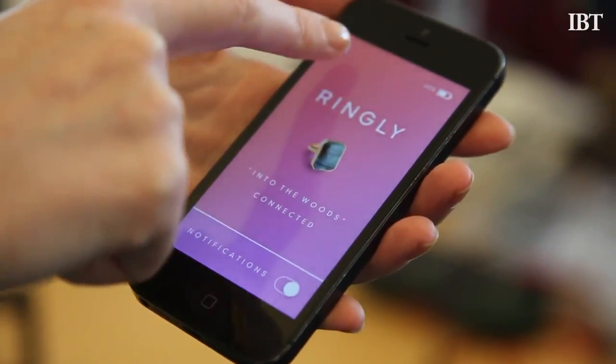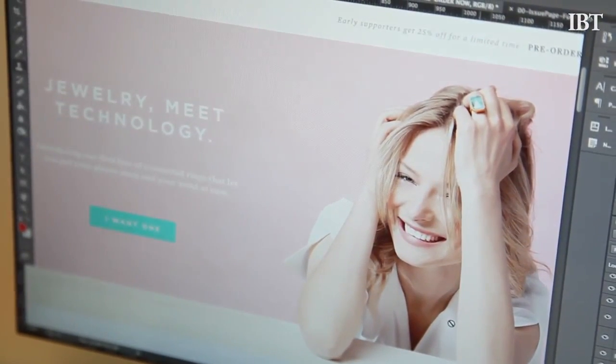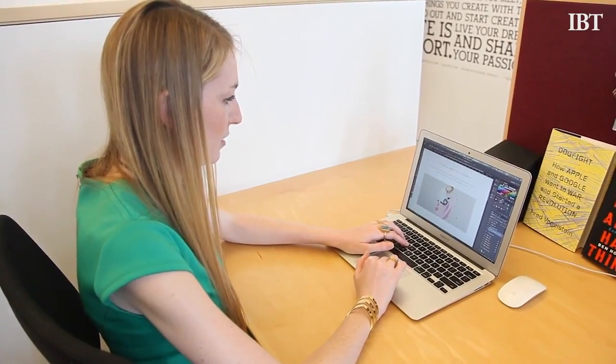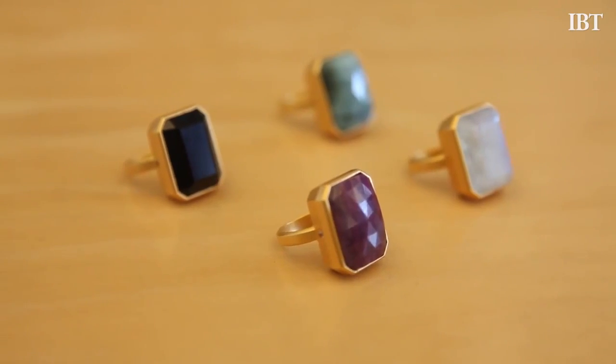Ringley is smart jewelry and accessories that connect to your phone and let you know about the things that matter most to you. Wearable tech is still in its infancy stage right now, so you're seeing a lot of really cool devices come out, but there aren't a lot of companies focused on the style part of wearable tech — and that's what Ringley is trying to solve.